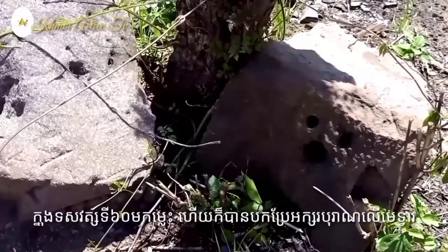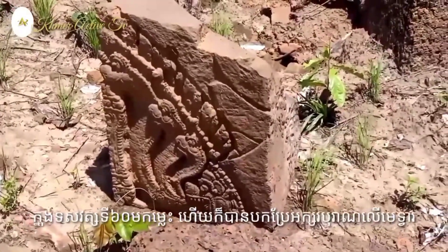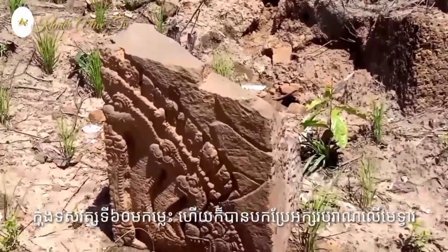If we observe the beautiful carvings there, it looks like Banteay Srei art style.